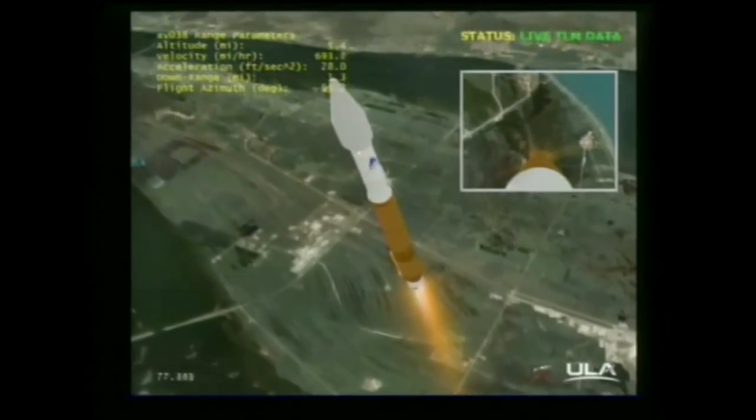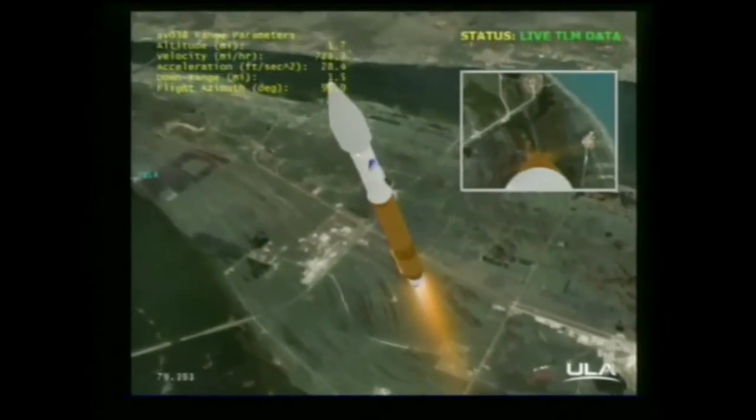We are now passing through the sound barrier — MAVEN is now supersonic. The RD-180 continues to operate at 100% rated thrust.